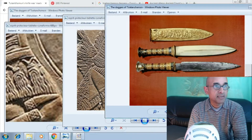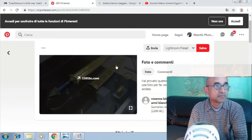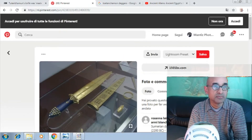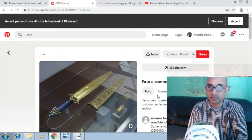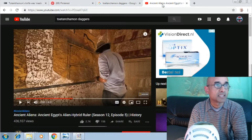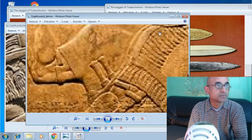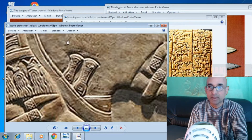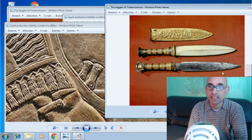This is clear evidence that these knives are from the Anunnaki. I also have one image from Sumerian daggers from Ur, 4,200 years old, in the British Museum. These daggers look very suspiciously like what these aliens or Anunnaki were carrying. This is not a coincidence, people — these are the daggers that they found in King Tut's tomb.